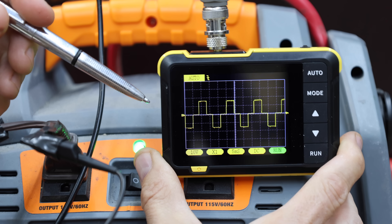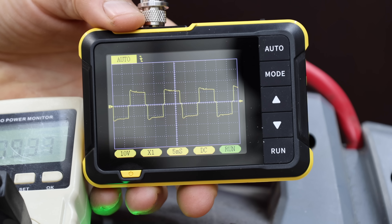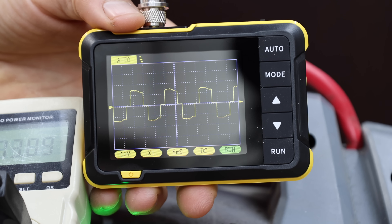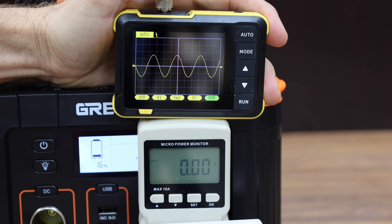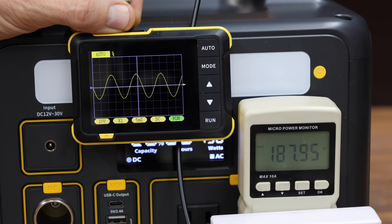A power bank without true sine wave electricity was shown for comparison — the frequency is not smooth at all, which is called dirty power and might cause damage to sensitive electronic devices. All of the solar generators tested were checked with and without an electrical load, and all do offer clean electricity with a nice sine wave.